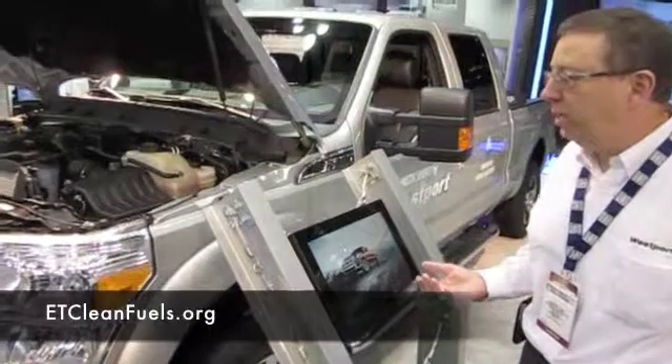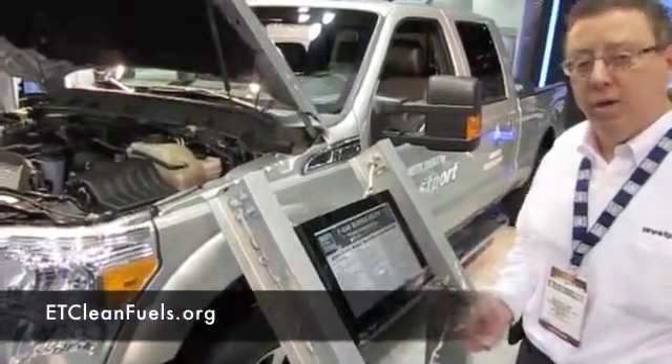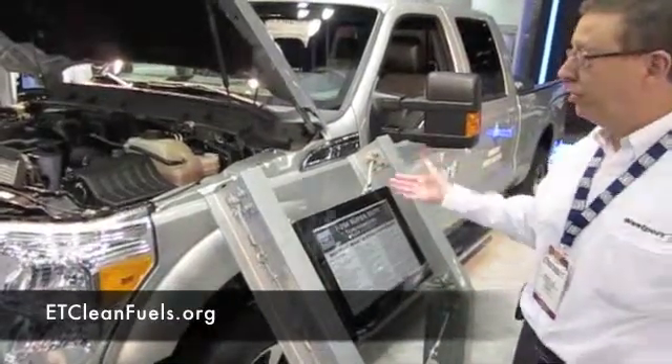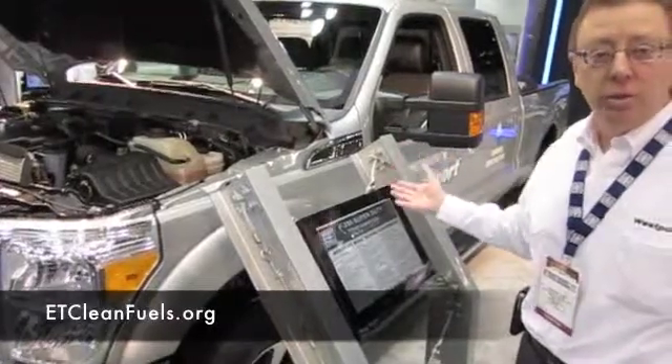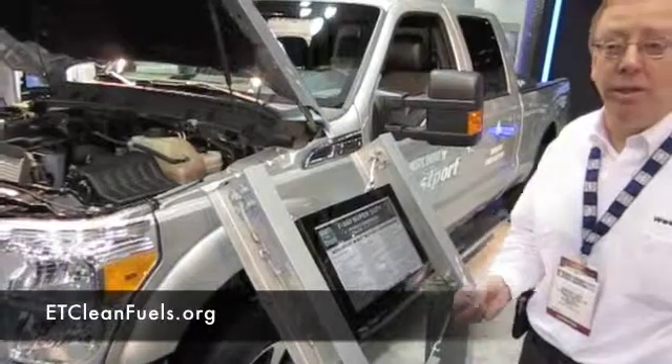The product line will expand. This is from Westport and we're known for natural gas — we're strong in the heavy duty arena right now. This is our first offering in the light duty arena, and this is what separates us from the rest: our skills and our ability in natural gas.